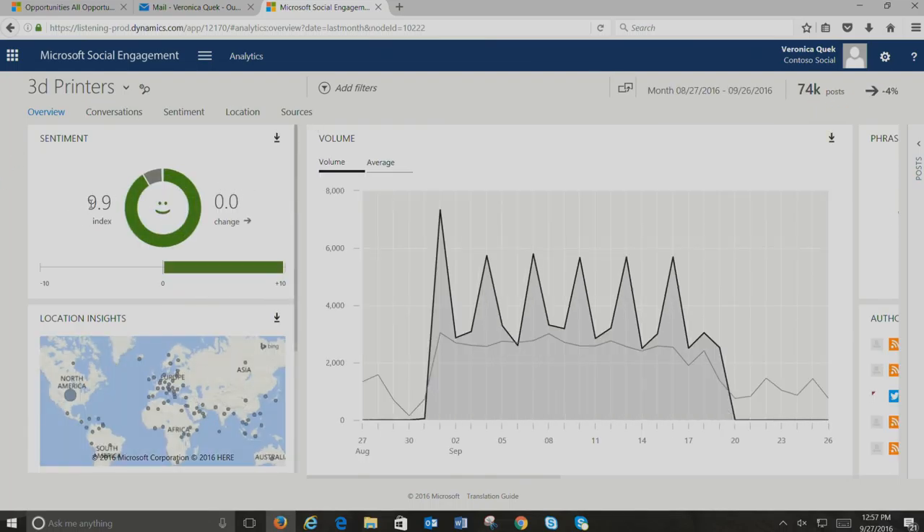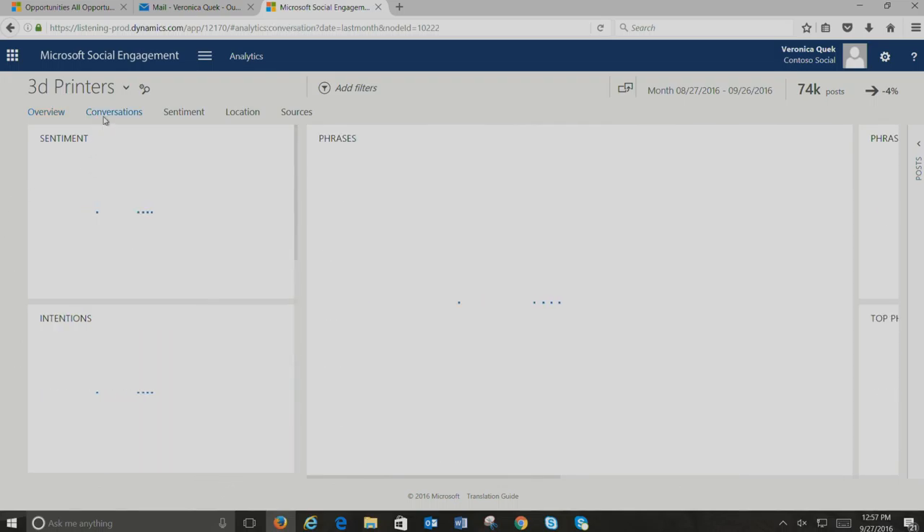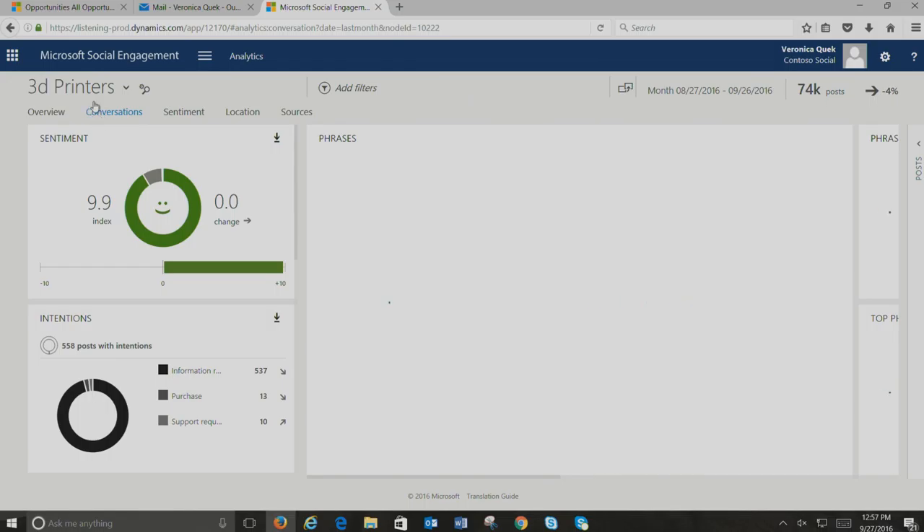This tells us that the overall sentiment is largely positive, with about 74,000 posts. Most social vendors do sentiment — positive or negative — but we have differentiated capabilities: we can do sentiment natively in the original language without translating German into English. More importantly, we've enabled intention detection using machine learning and advanced analytics. It not only detects positive or negative sentiment, but also detects specific intent: are they looking for information, looking to purchase, or looking for support?